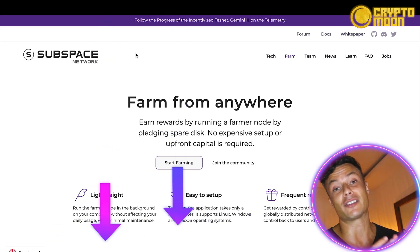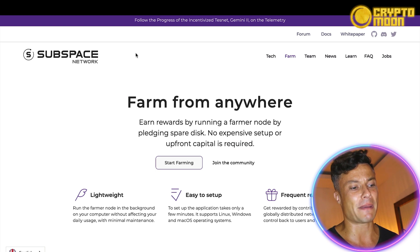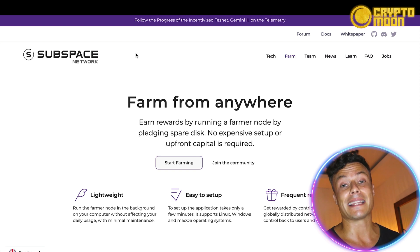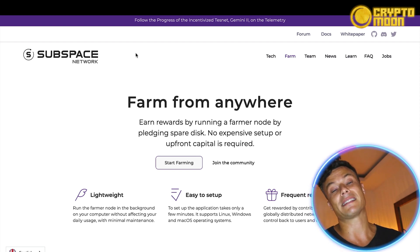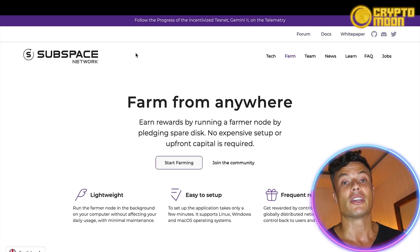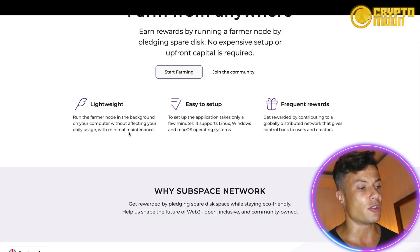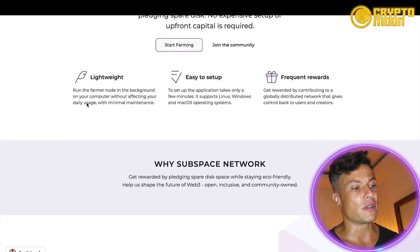Jumping over to the Subspace Network website, which as always is linked down below in the description, so make sure you go and check it out after the video. You can farm from anywhere and earn rewards by running a farmer node by pledging spare disk space — no expensive setup or upfront capital is required. If you have a mobile phone or a laptop, when it's not using its full capacity, that allows you to use some of your extra disk space to mine crypto.